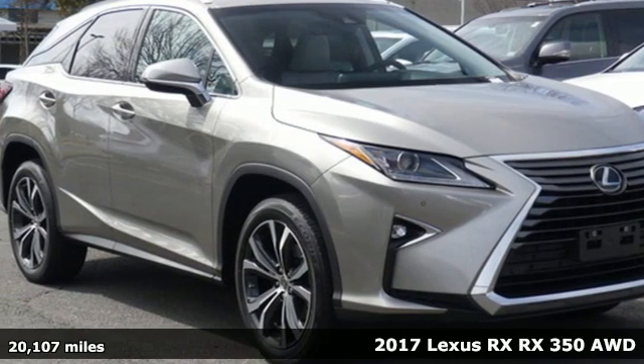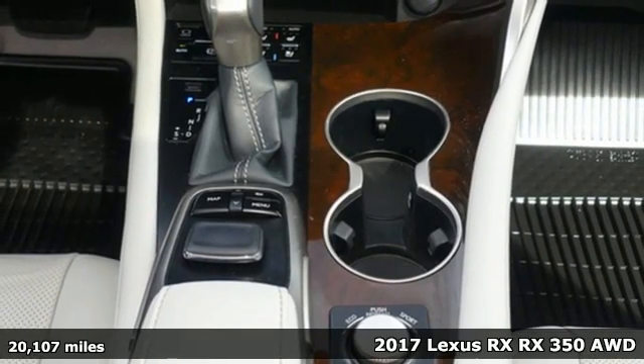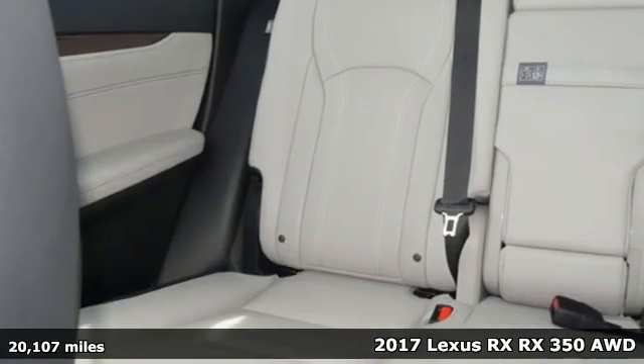Here's a 2017 Lexus RX. Luxury awaits in every Lexus. You'll look forward to every drive with features like these.